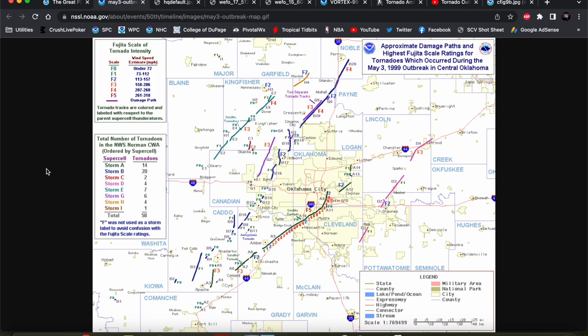Of course, you have your Bridge Creek to Moore, Oklahoma tornado — a long track F5. You can see the instances of F5 damage there in Bridge Creek and in the southern part of the Oklahoma City metro area. Another infamous tornado from this outbreak was the Mulhall F4 tornado that occurred after dark. There are some rumors that this tornado was actually stronger than the Bridge Creek Moore tornado, but it was only rated F4 — a beast nonetheless.